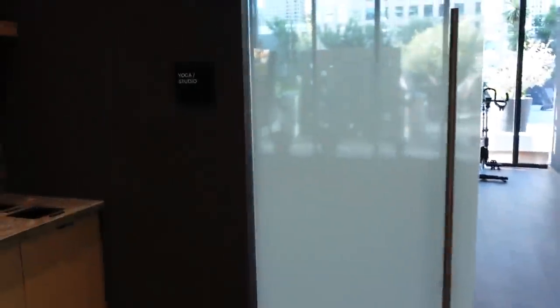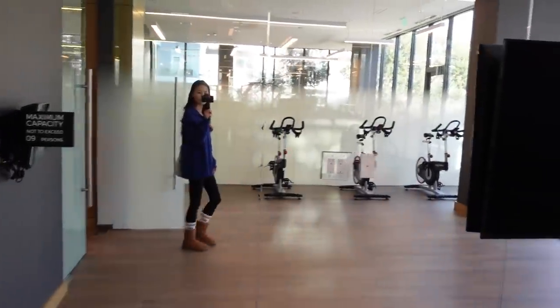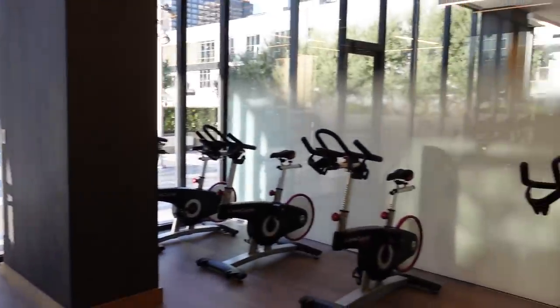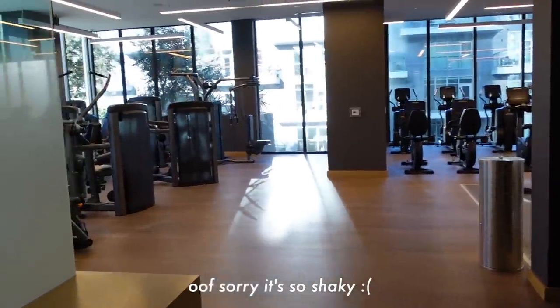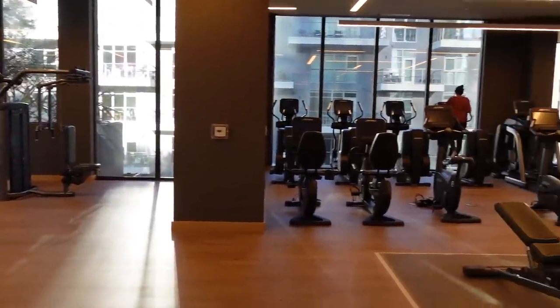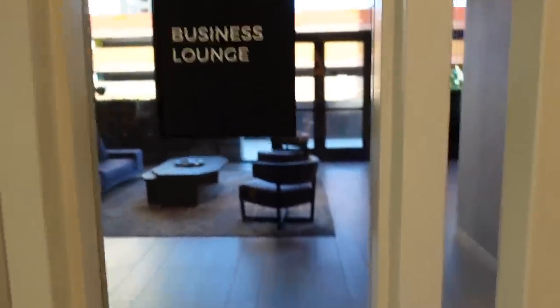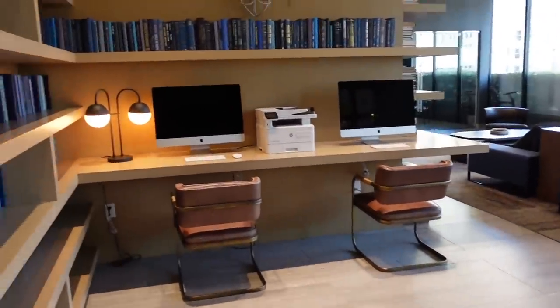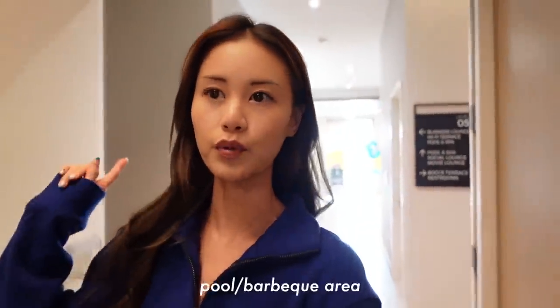Here's a gym that I never go to. Wow, here's our yoga studio — they also offer towels here. This is a business lounge that I used once just to print out some stuff, but I generally see some people working here at these tables. They're holding a private event by the pool area and the private movie lounge so I can't access it right now.